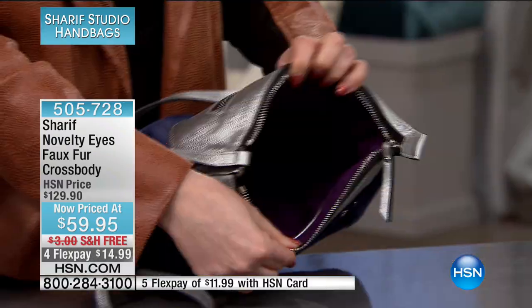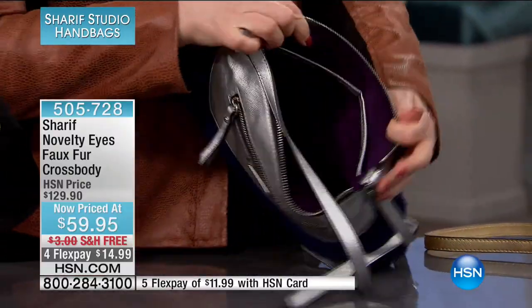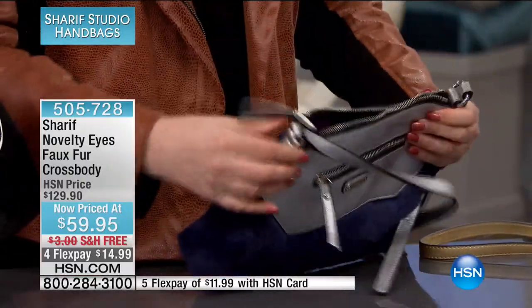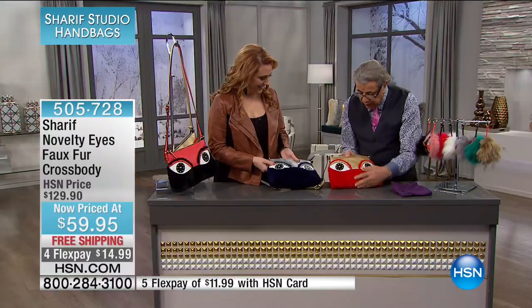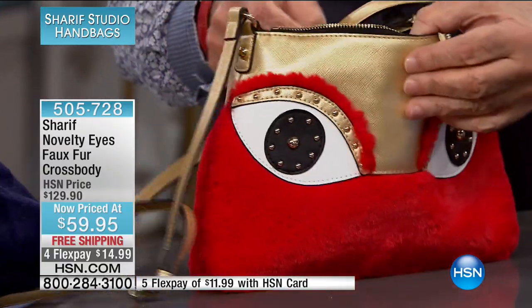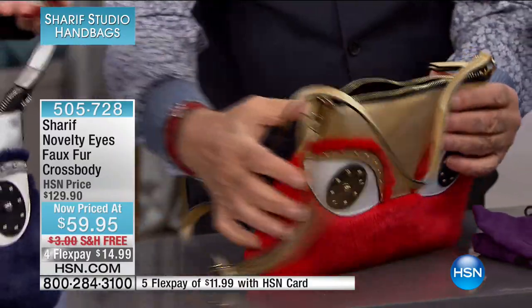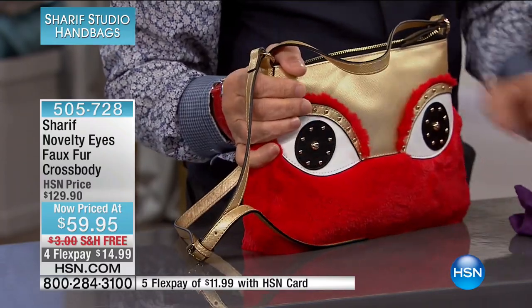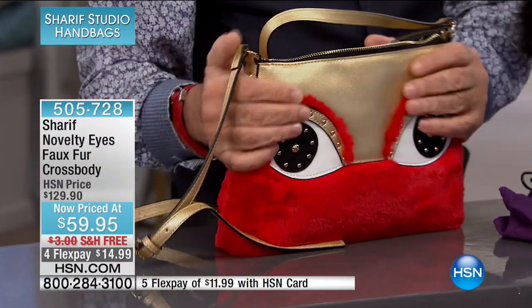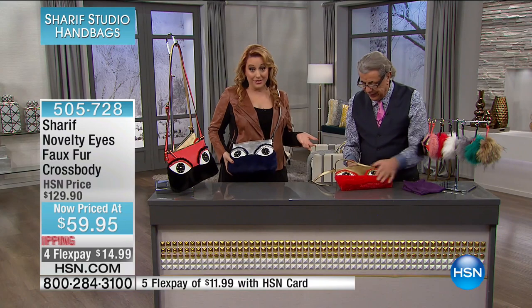That's what life is all about — having fun. Take a look at this: we chose a bright fire red with gold, white, and then a touch of black. And all the studs going around it — it is so much fun. Adjustable shoulder strap. This is a cross body, and if you talk about luxury and having fun at the same time, this is just unbelievable. Originally $129.90, so today almost $70 off. We don't have a lot of them — $14.99 is your flex pay.